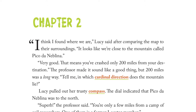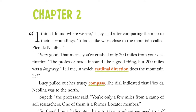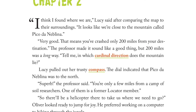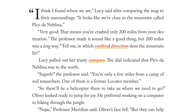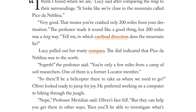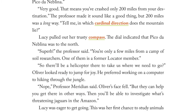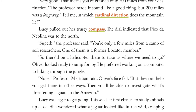Chapter 2. "I think I found where we are," Lucy said after comparing the map to their surroundings. "It looks like we're close to the mountain called Pico de Nablena." "Very good. That means you've crashed only 200 miles from your destination." The professor made it sound like a good thing, but 200 miles was a long way. "Tell me, in which cardinal direction does the mountain lie?" Lucy pulled out her trusty compass. The dial indicated that Pico de Nablena was to the north. "Superb. You're only a few miles from a camp of soil researchers. One of them is a former Locator member." "So there'll be a helicopter there to take us where we need to go?" Oliver looked ready to jump for joy.